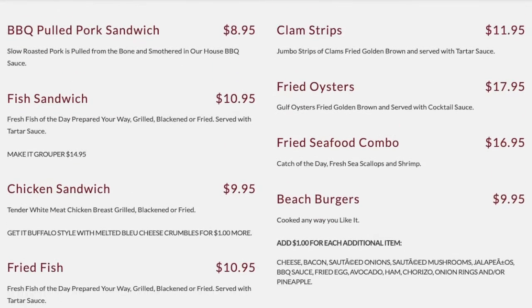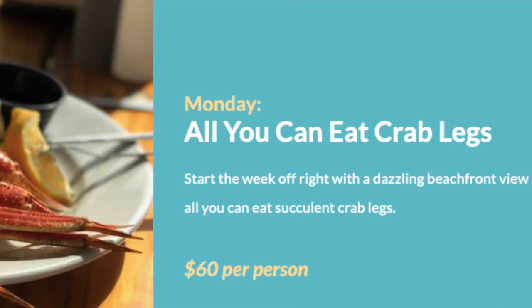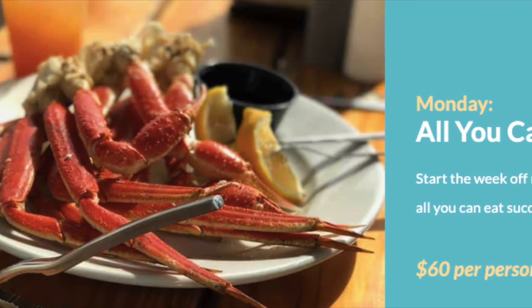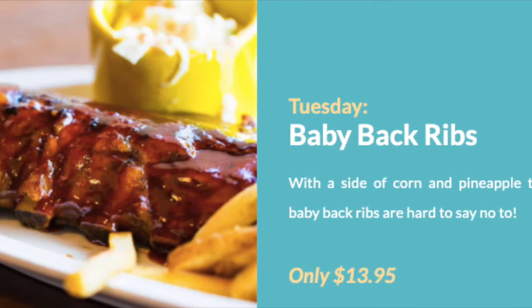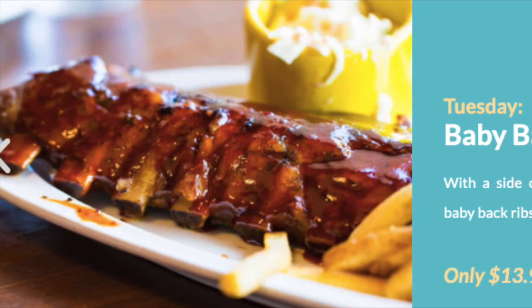Along with their happy hour twice a day, they also offer daily specials. On Monday, it's all-you-can-eat snow crab legs for $60. On Tuesday, you can get a full rack of baby back ribs for $13.95, which also includes pineapple and corn on the cob.